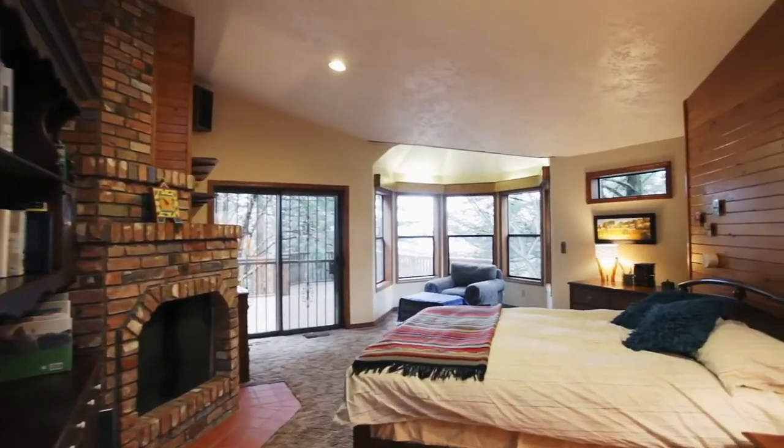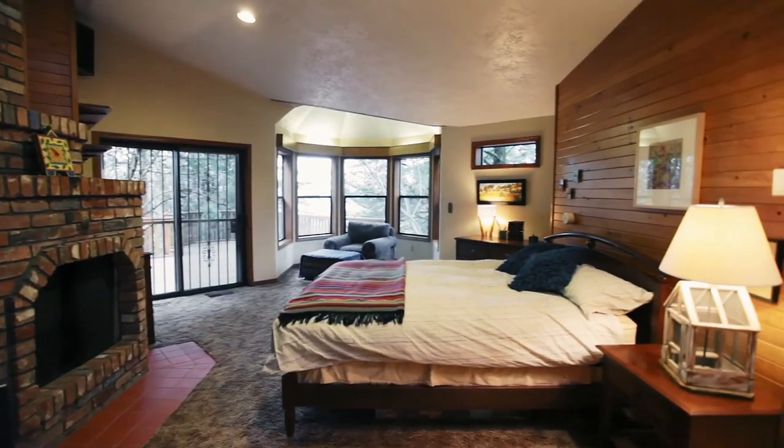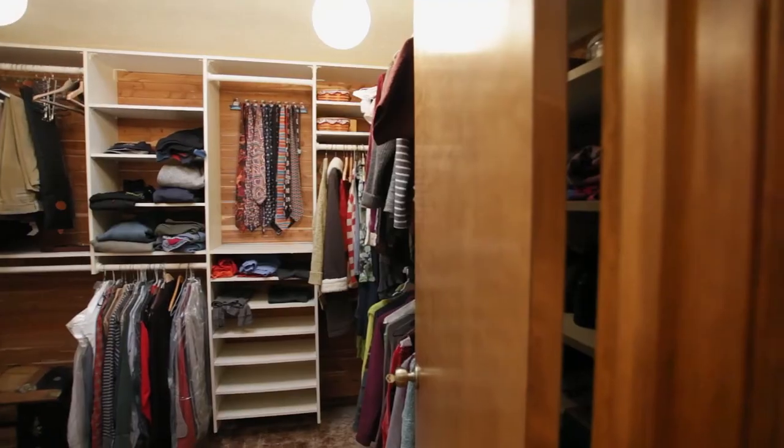The main floor master suite is a private retreat with its own fireplace, and bay windows let the beauty of the outside in. You'll find a private master bath with skylights and a walk-in closet.